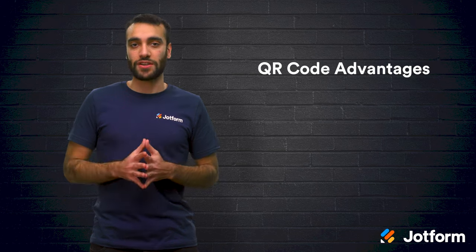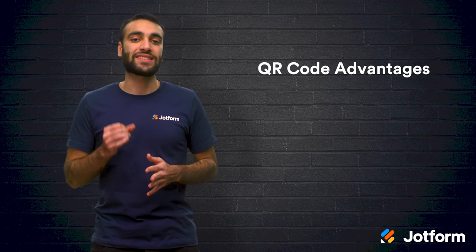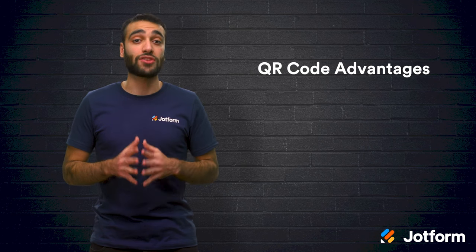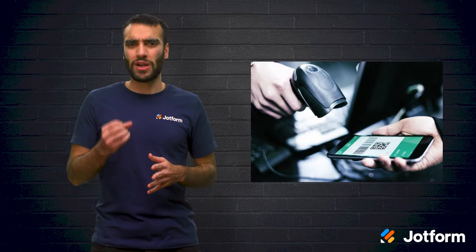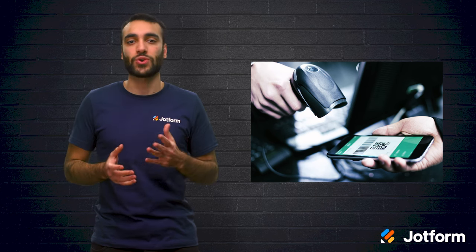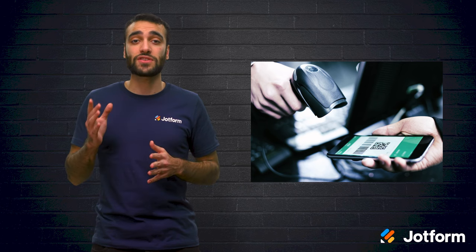Let's look at some of the advantages of making payments with QR codes. For starters, taking QR code payments is easy — retailers can use apps like Stripe or PayPal to generate a code. It's also much faster for consumers to make payments with QR codes. Instead of opening their wallets and looking for cash or credit cards, they can simply use their smartphone.